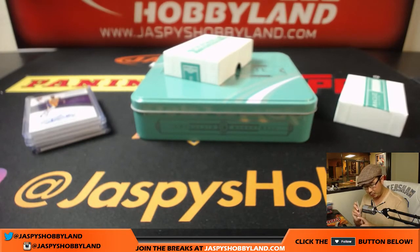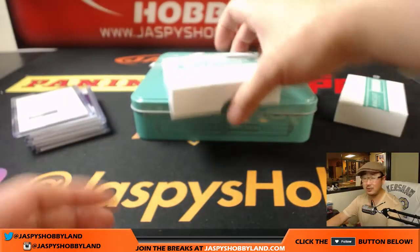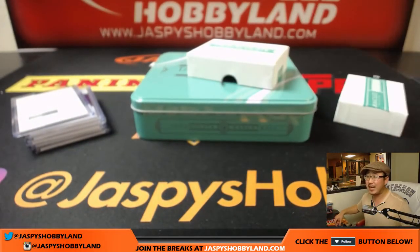I like this box. It was a pretty solid box. We have one box left, ladies and gentlemen. At this point, we may as well just close it out — may as well do another box of Immaculate Basketball. Let's do it, folks. JazBeesHobbyLand.com. Thanks very much, everyone. Have a good one. We'll see you for the next one. Bye-bye.